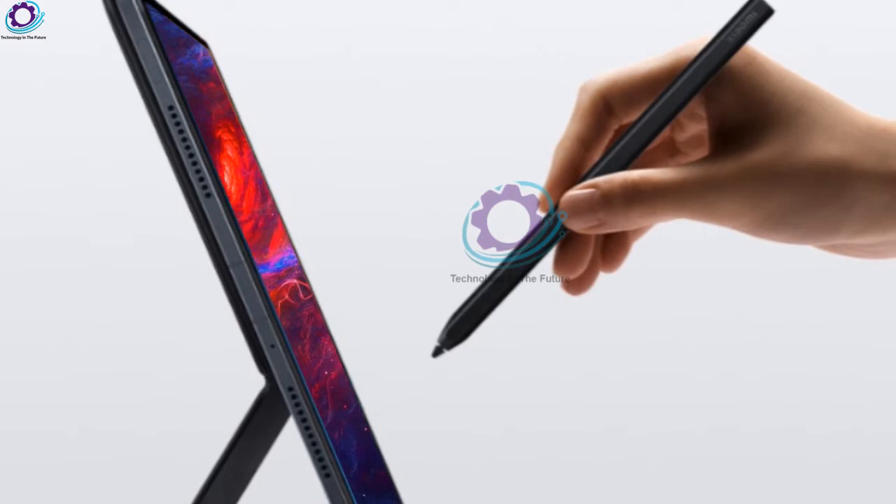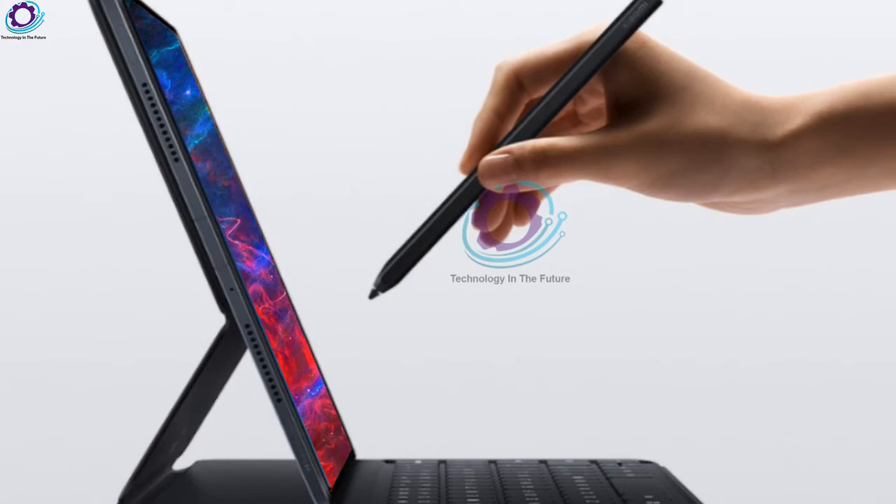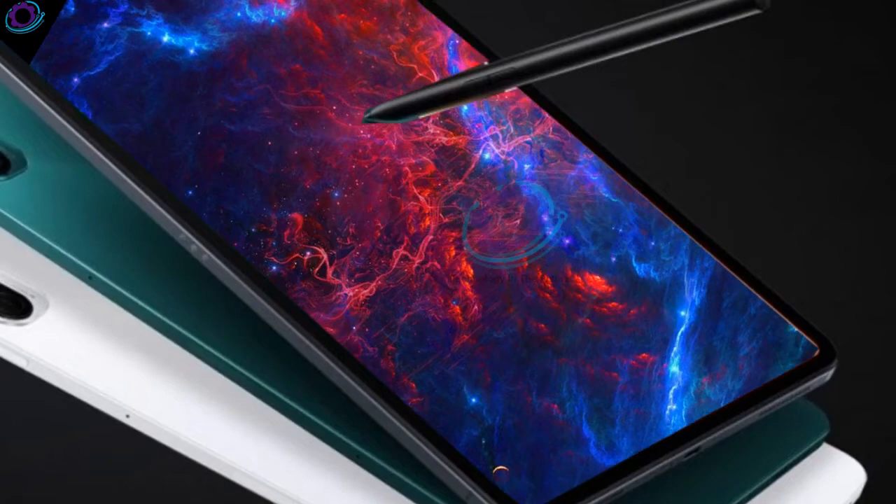Let's talk about the price. The Mi Pad 5 starts with 6GB of RAM and 128GB of storage, and 6GB of RAM with 256GB of storage options. So this is the information about the Mi Pad 5. Stay connected for more updates — please subscribe to our channel and click the bell icon button.